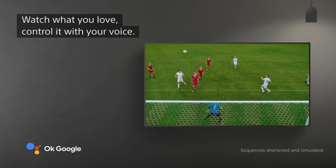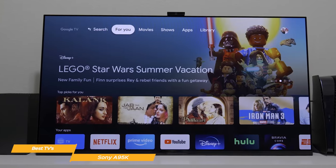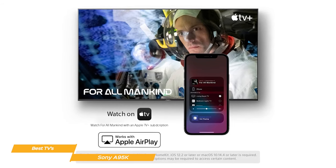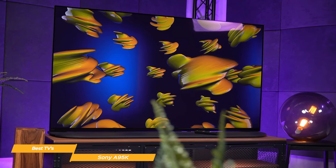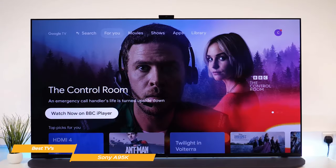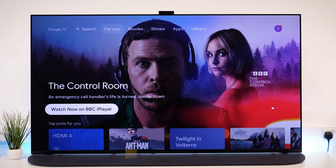It features Google TV with Google Assistant voice control to organize your favorite content all in one place. You can stream from Prime Video, Netflix, Disney+, Apple TV, HBO Max, Peacock, and many more, and stream from your Apple device with AirPlay 2 support. Overall, the Sony A95K is an outstanding all-around TV that delivers exceptional picture and sound quality, in addition to special gaming features and smart TV functions. If you're on the market for a high-end TV, the A95K is definitely worth considering.